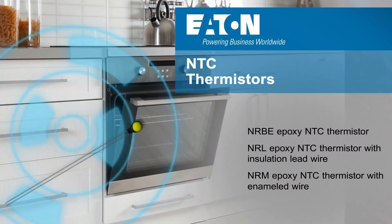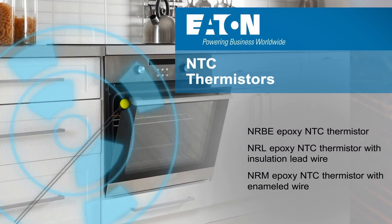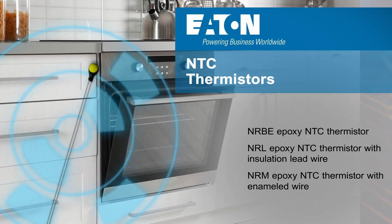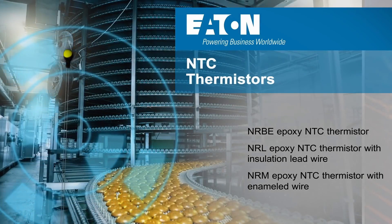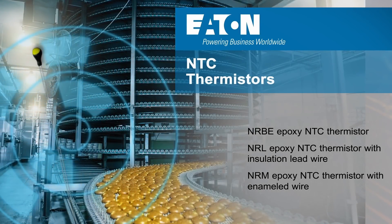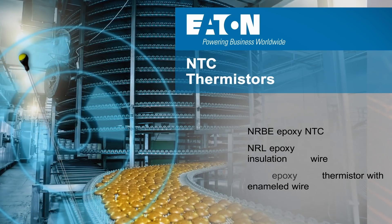The resin-sealed radial NRBE, NRL, and NRM series axial NTC thermistors feature a smaller size and faster thermal response, making them ideal for temperature measurement for safety devices, office automation equipment, and home appliances.